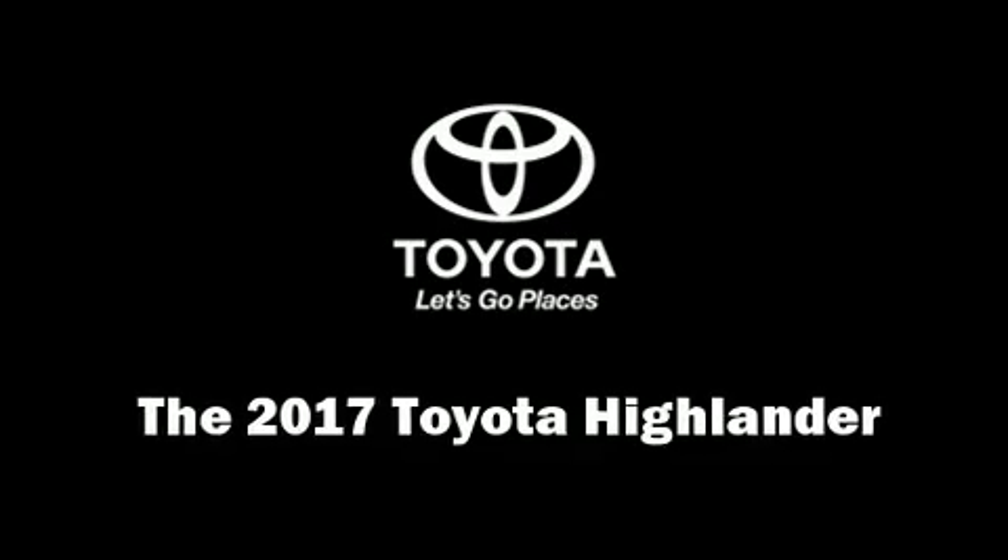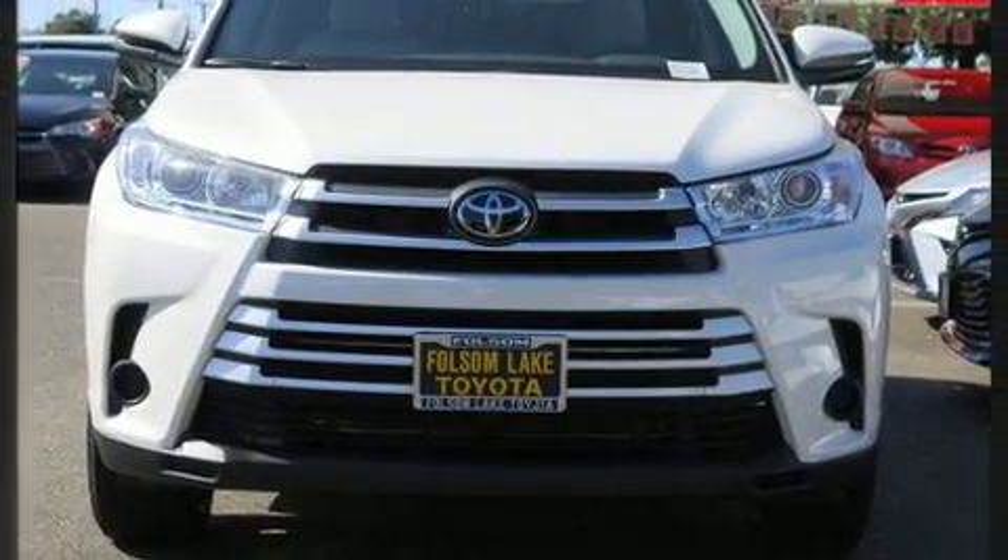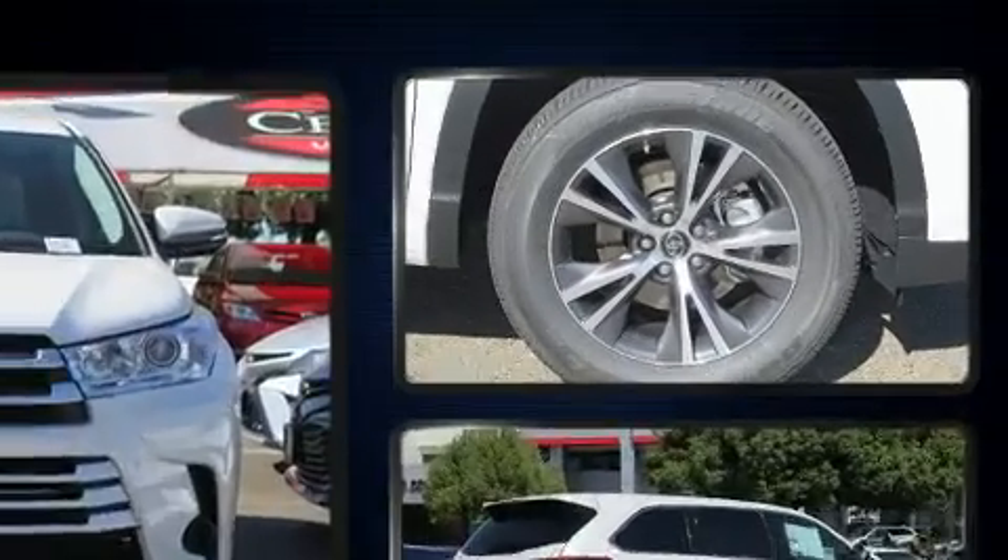The 2017 Toyota Highlander. It features a front-wheel drive platform, an automatic transmission, and a 3.5-liter six-cylinder engine.